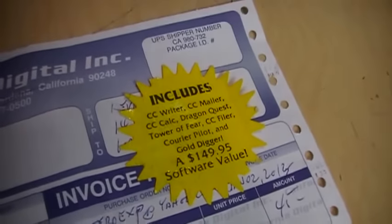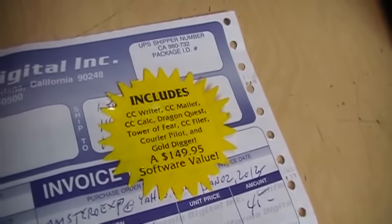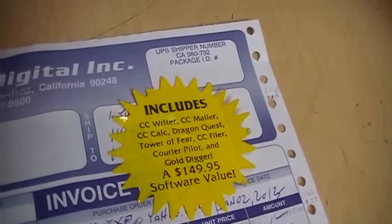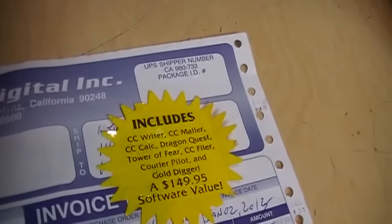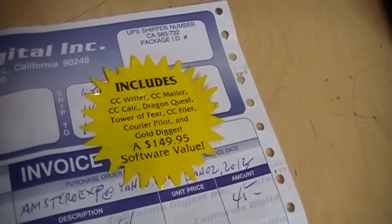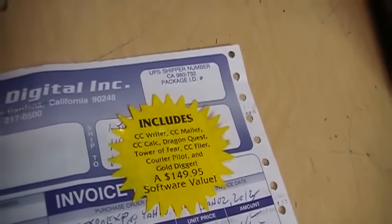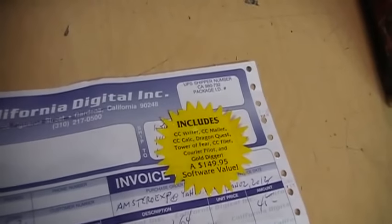There's a sticker that was originally on the box — it fell off but I saved it. It says included software: CC Writer, CC Mailer, CC Calc, Dragon Quest, Tower of Fear, CC Filer, Courier Pilot, and Gold Digger — a $149.95 software value. The funny thing is that $150 worth of software comes on one cassette, so I don't think the quality of each particular program is all that great if it can all fit on one tape.